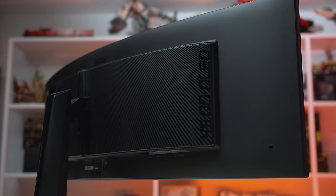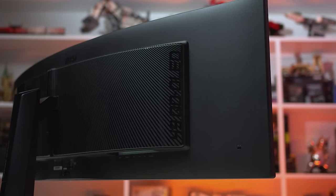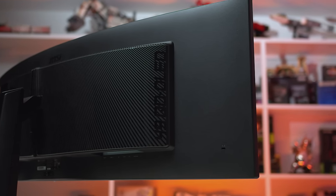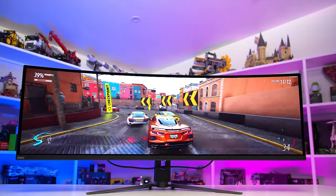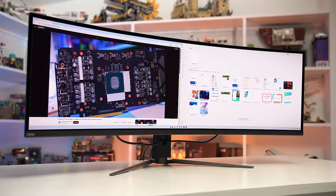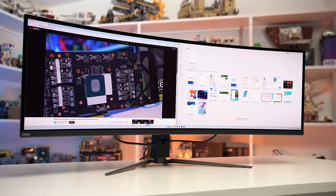It is a curved monitor, though the curve is standard and not too aggressive at 1800R. I think this gives it a nice balance between bringing the edges in a bit for immersive gaming, while not distorting the image too much for desktop app usage. A flat panel of this width I don't think would be very good. The wider the screen, the more justifiable the curve is, especially at normal desk viewing distances.